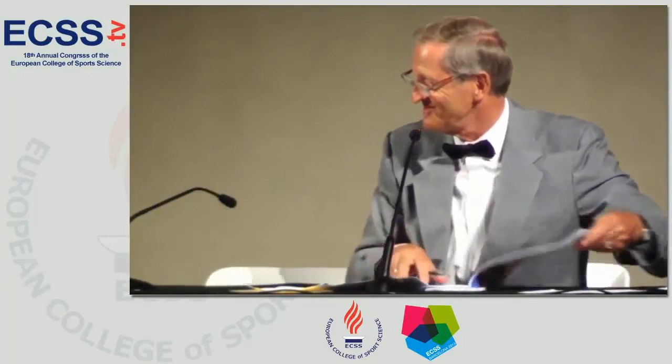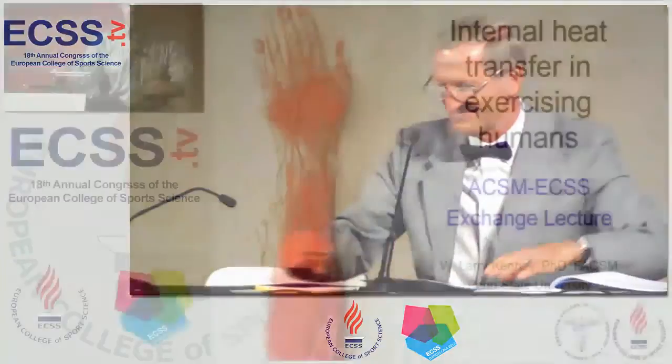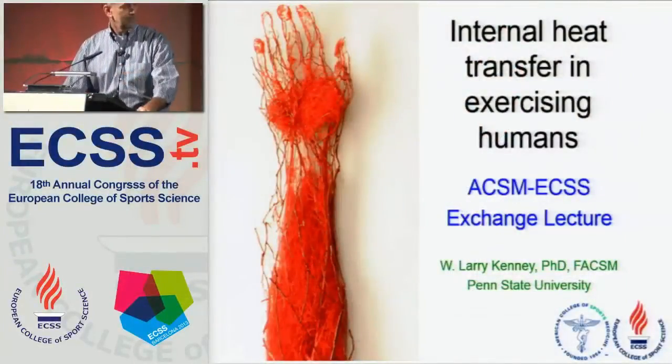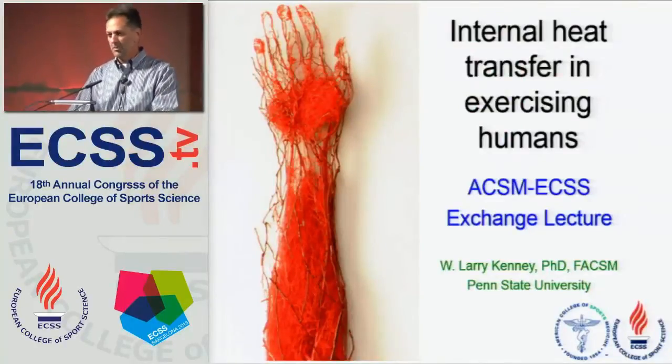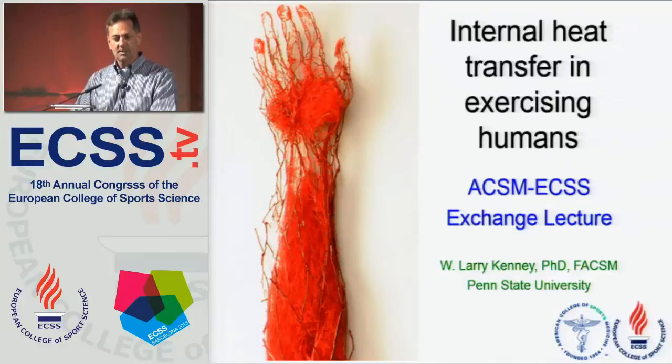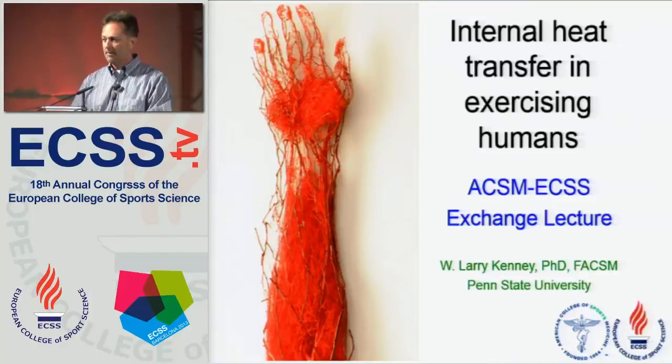Larry, the stage is yours. Thank you, Mr. Chairman. It's a pleasure to be here representing the American College of Sports Medicine and attending my first European College of Sports Science meeting. I'd like to echo what Roman said about the great collaboration between the two organizations as fostered by this ongoing joint lecture series.